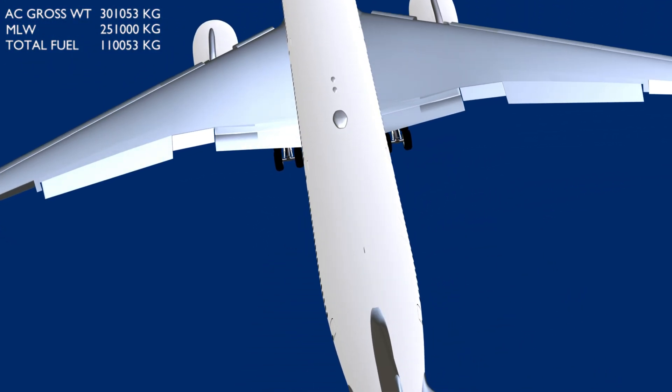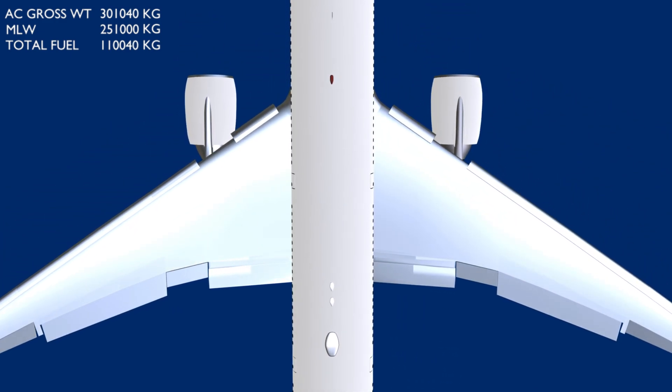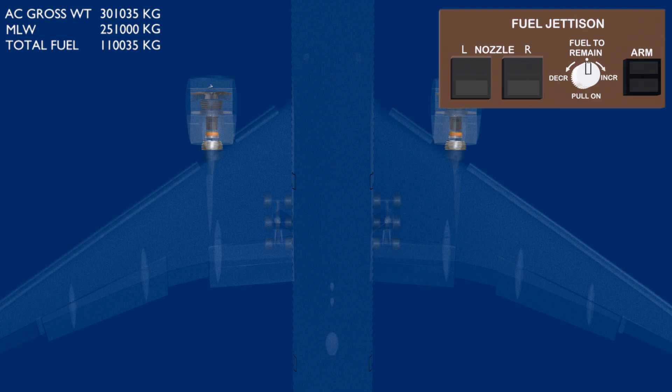The weight can be reduced by holding to burn off fuel, but it will take hours for the engines to burn such a huge quantity. The system ideal for these conditions is the fuel jettison system.